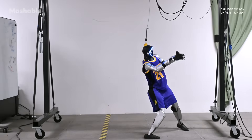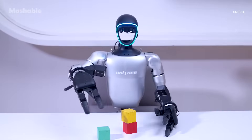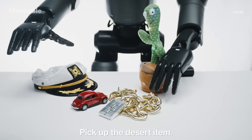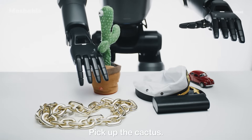Many humanoid robots today need to be trained through demonstrations in order to perform certain tasks, like picking up certain objects, or are programmed with exact instructions. Helix, on the other hand, is designed to learn and adapt in real time, making robots more practical for everyday use.